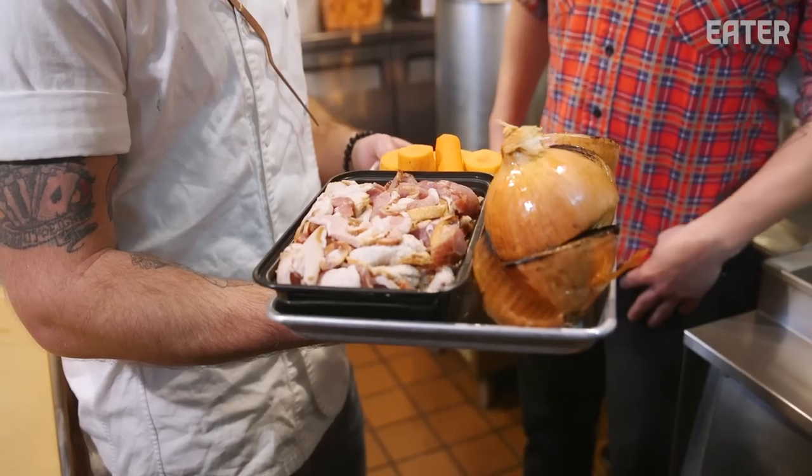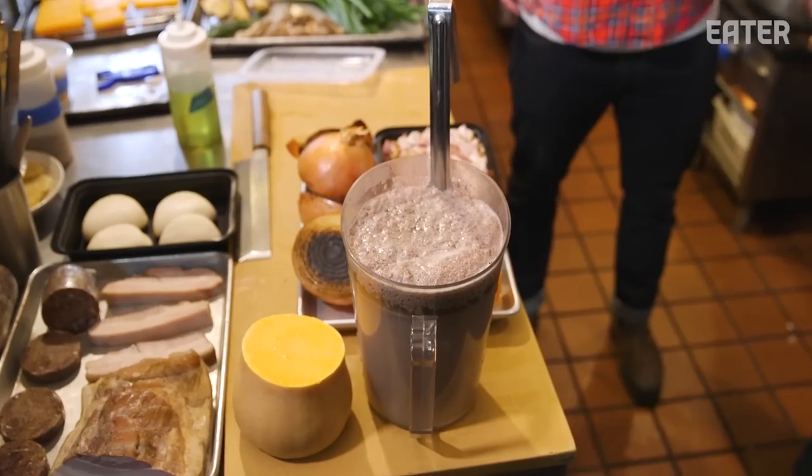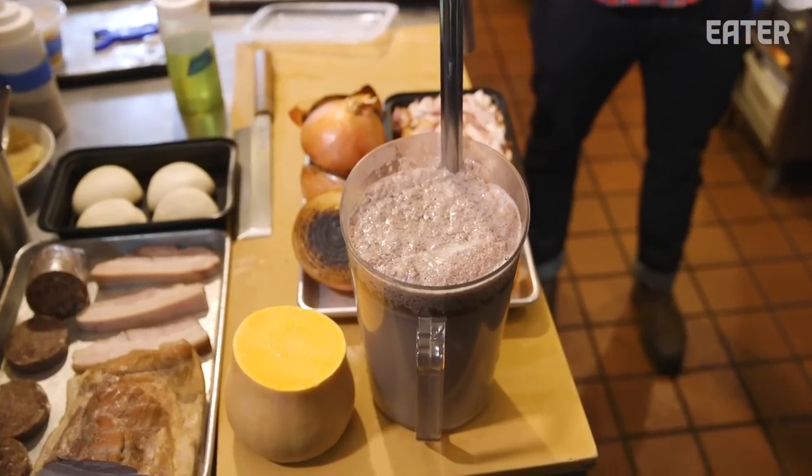We're nearing the end where we're going to drop and cool the stock. There's so much muck, Josh. This goes for about eight hours in total. So you got a deck of cards or something?